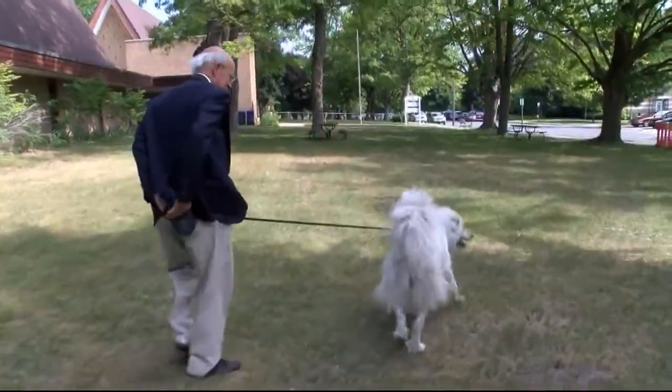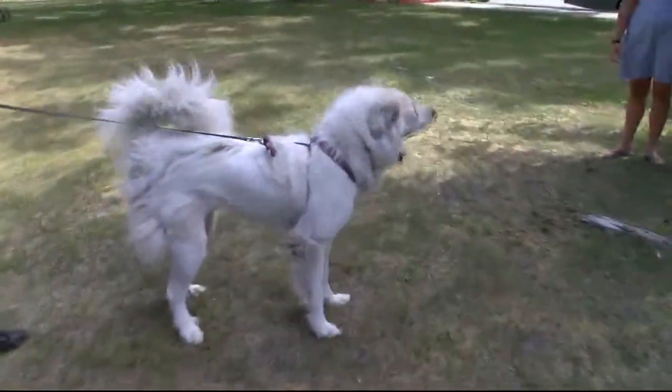Bob Carr and his wife Karen split their time living between Traverse City and Mackinac Island. He credits their vegetarian diet and active lifestyle to staying healthy and out of the hospital. But a sudden accident had the Carrs turning to HealthLink back in July. His wife Karen ended up falling, breaking her hip and also her arm, and that's when she needed a specialist.